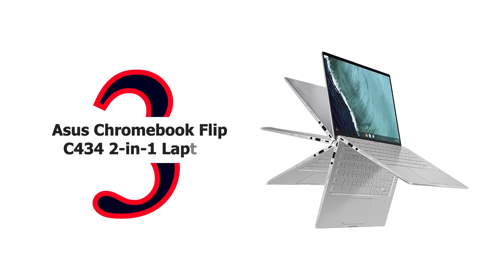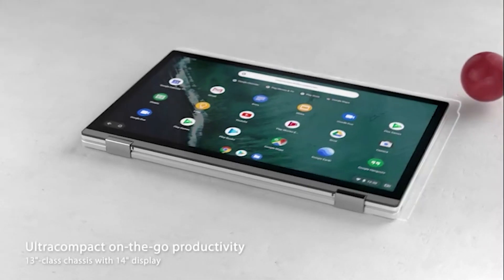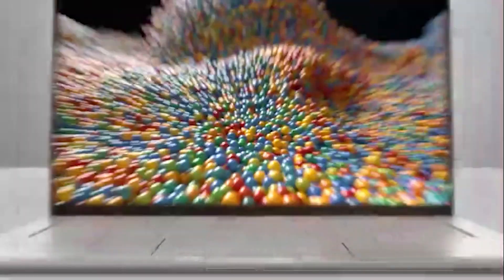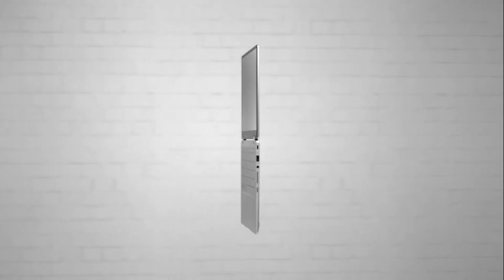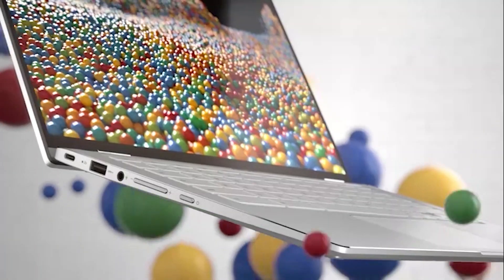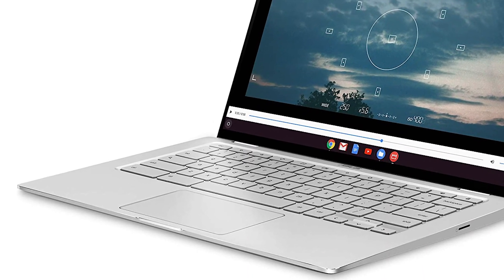Number 3: Asus Chromebook Flip C434 2-in-1 Laptop. The new four-sided NanoEdge display is simply breathtaking with ultra-slim bezels for a near-borderless experience. The touchscreen display brings deep darks and bright colors together in full HD resolution for a true-to-life experience. Featuring a precision-engineered 360-degree ergo-lift hinge with a silky smooth action that holds the display securely at any angle, it slightly lifts and tilts the keyboard into the perfect typing position in laptop mode and enhances the powerful audio by creating extra space underneath. The Asus C434 has a backlit keyboard with 1.4mm key travel, a large touchpad with palm rejection, and multi-touch gesture support.